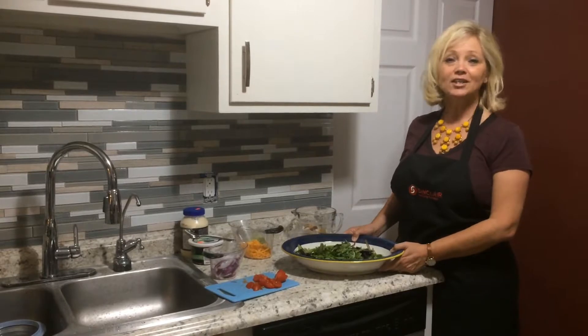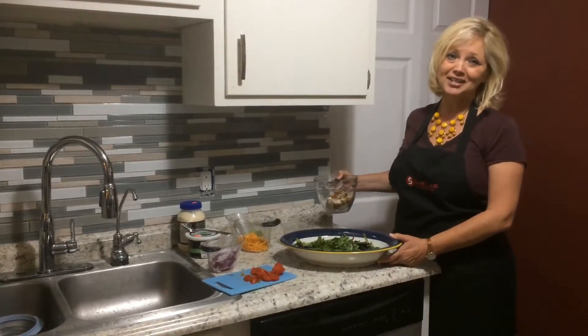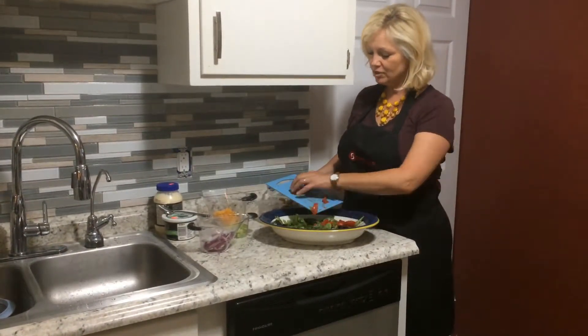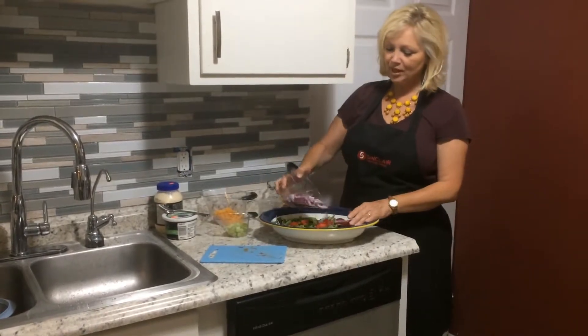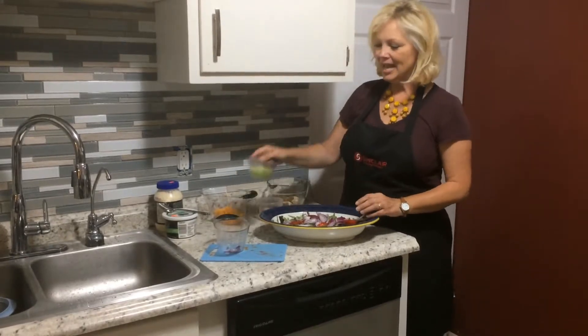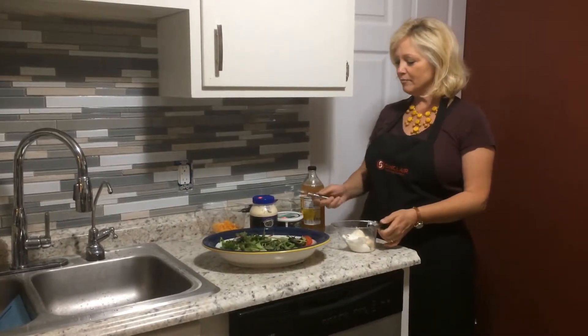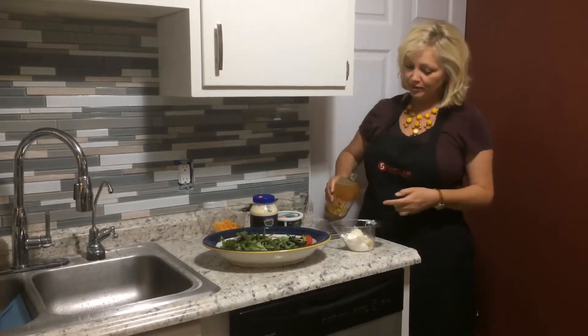Next we have our chicken club salad. With the hickory smoked turkey bacon and the chicken, it's quite satisfying as well. We're adding some chopped tomatoes, some chopped onion — we like ours chunky so those who don't like onion can pick them out — and some chopped celery. With equal parts of mayonnaise and sour cream, we're going to add in about a tablespoon of apple cider vinegar.